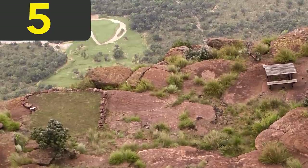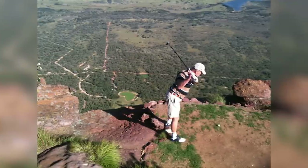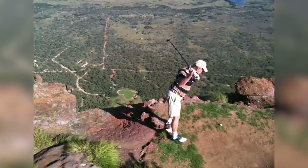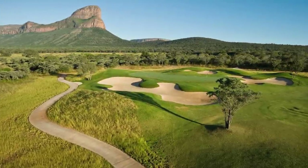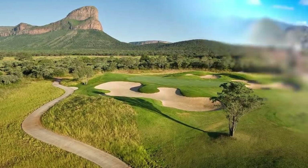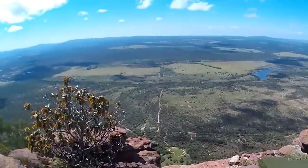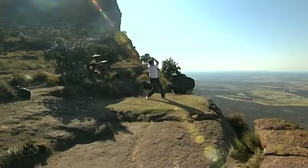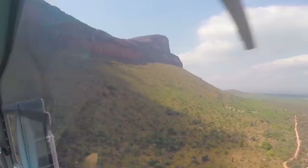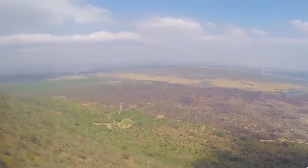Number 5: Legend Golf & Safari Resort, South Africa, Hole 19. The 19th hole at the Legend Golf & Safari Resort is, quite simply, one of the most extreme holes you'll find anywhere in the world. It's a par 3, but at 400 yards in length, and with a 400-yard drop between the tee on the top of a cliff and the Africa-shaped green below, you'll be hard-pushed to make it without taking a drop shot. This setup is so extreme that you can only access the tee by helicopter and need a spotter down below to see where your ball lands.